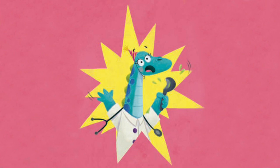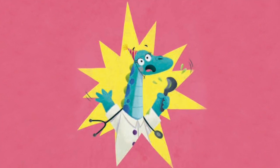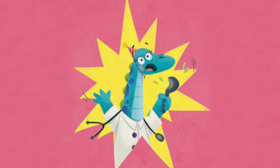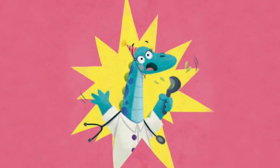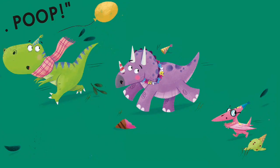Then Dr. Saurus heard a very rumbly, grumbly sound. It shook the trees from top to toe and shuddered through the ground. 'Emergency!' the doctor cried and waved the ice cream scoop. 'Take over! Brontosaurus is about to do a poop!'